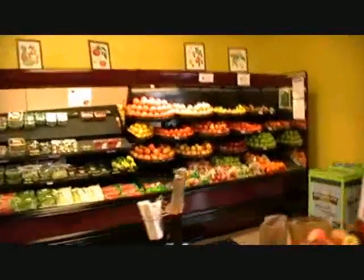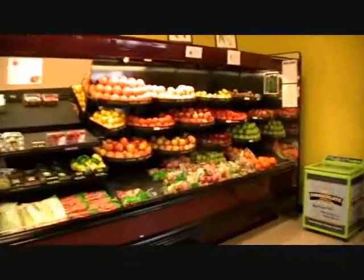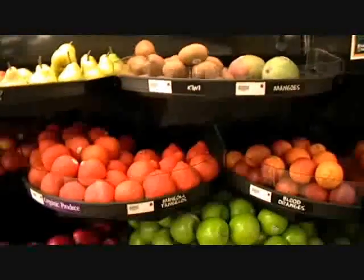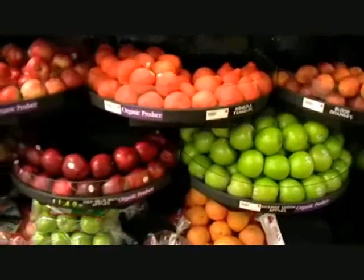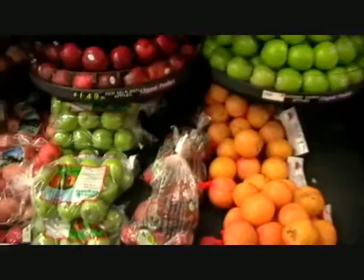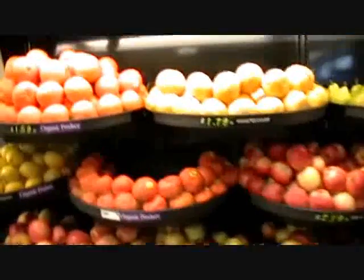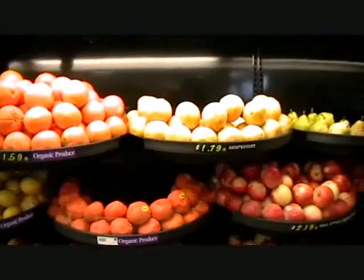The first thing you see here in the Normal Store is the fresh produce — a lovely selection of organic fruits and vegetables. If it's natural, we probably got it. Look at that, some good looking fruit. Look at the lemons,